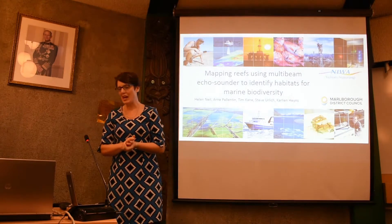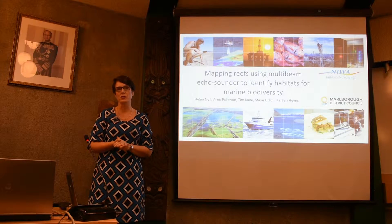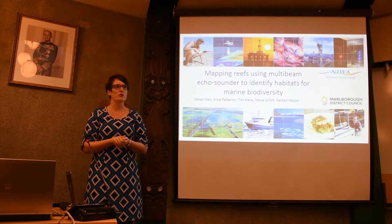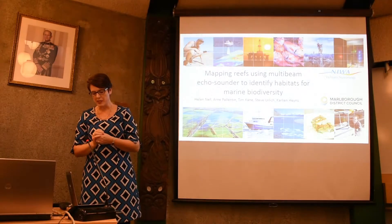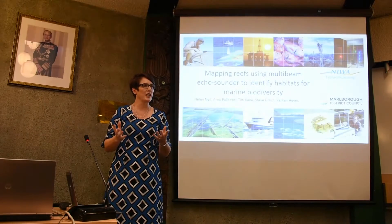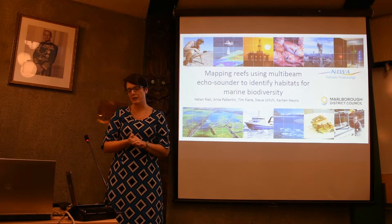It's a pleasure to be here today. I'm going to speak about a joint mapping project between Māori District Council and NIWA that we undertook in May this year. This project came out of the Davidson Report in 2011 looking at marine significant sites, and it identified a marine significant site that hadn't previously been surveyed. It was a good baseline test case to look at how NIWA could engage with Māori District Council in the marine significant sites program.